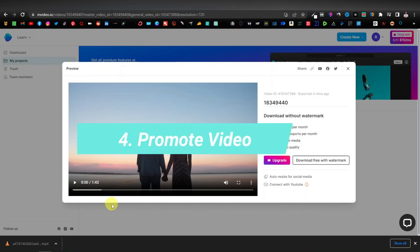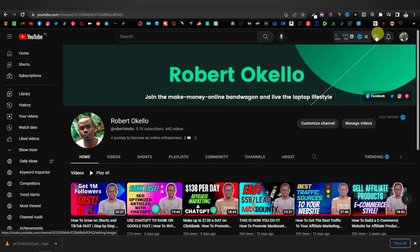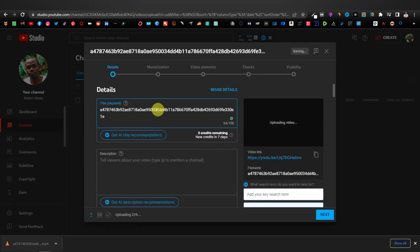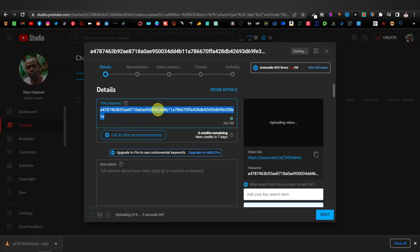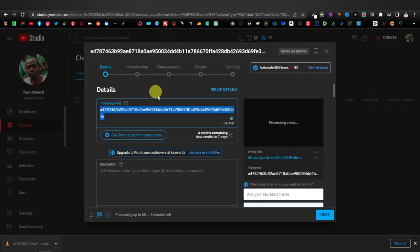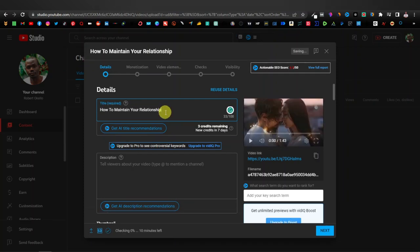We're going to use a few platforms to promote our video. One of them is YouTube — click on create up here. Once you've done that, drag your video up here. Then you're going to enter your title. We can get our title from ChatGPT — I think ChatGPT generated our title, so we can just use that same title. Come back to the channel and paste it over there — "how to maintain your relationship." Then down here you have your description, and here's where we're going to enter our affiliate link.